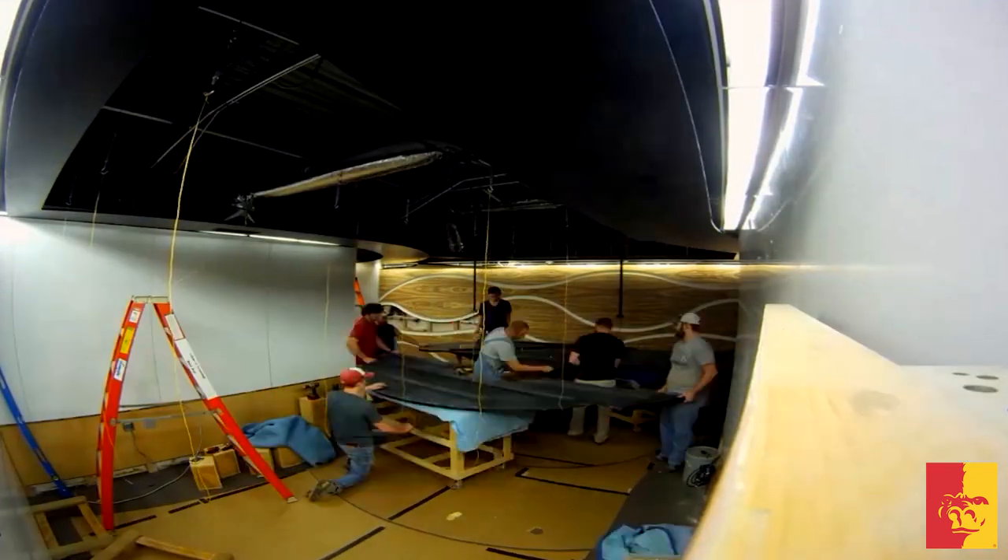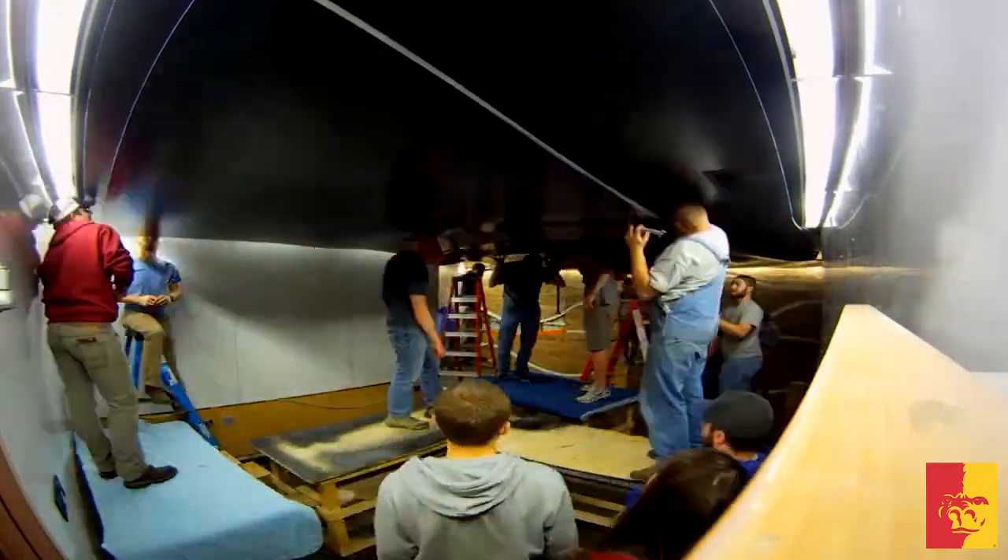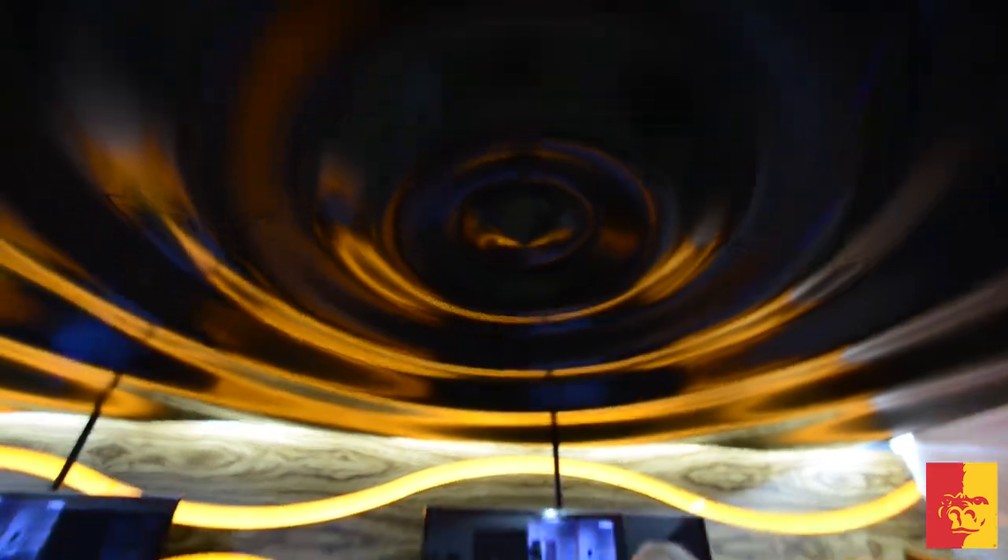Construction on the facility spanned nearly four months and easily tallied over 1,000 man hours. Of course, none of this would be possible without the generous gift made by Advanced Fixtures Incorporated. And for AFI President Tony Ewing and others, opening the door and seeing the facility for the first time was a great moment.